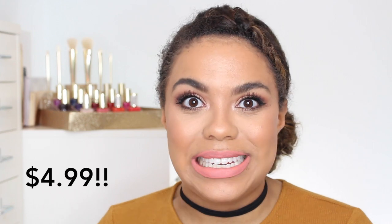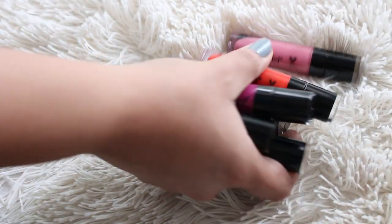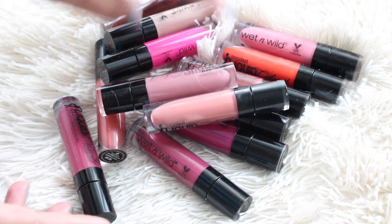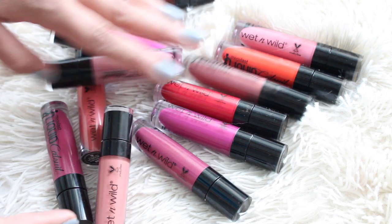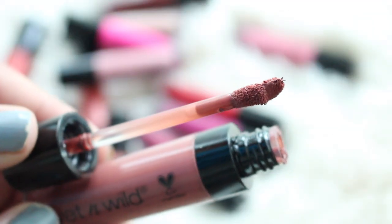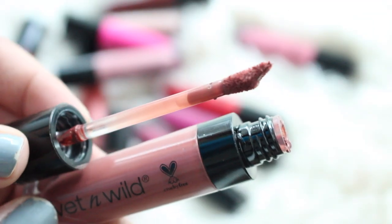Let's go ahead and get started. The Wet n Wild Megalast Liquid Catsuit Matte Lipsticks have been out for a little while now. They are brand new to their line and retail for $14.99. There are 13 different shades, which I think is awesome, ranging from quite nude all the way up to very deep, with some bold bright shades in there too. You get it in a really cute little compact package, and there's a doe foot applicator. In my opinion, the doe foot could be slightly smaller just to help with precise application, but it is really nice.